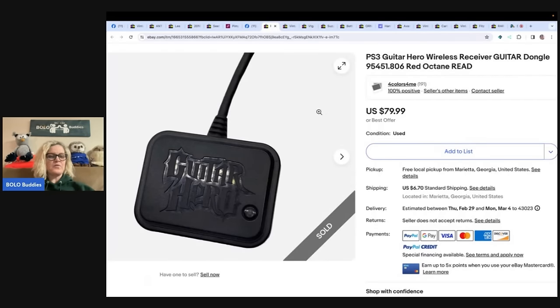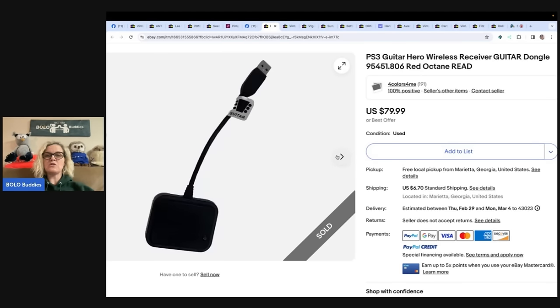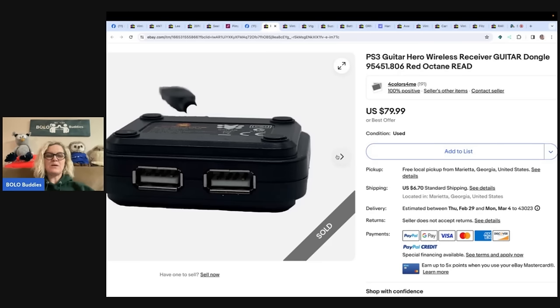Got this PS3 Guitar Hero wireless receiver guitar dongle for free with a couple of games and sold it for $79.99. The eBay store is Four Colors For Me.